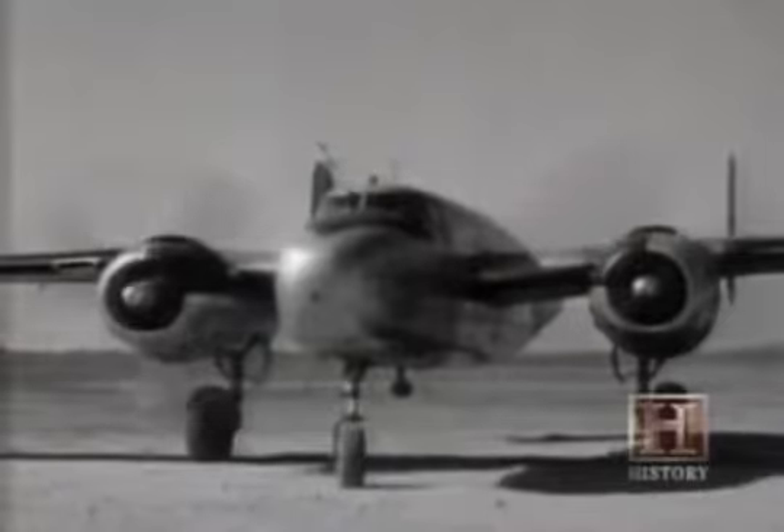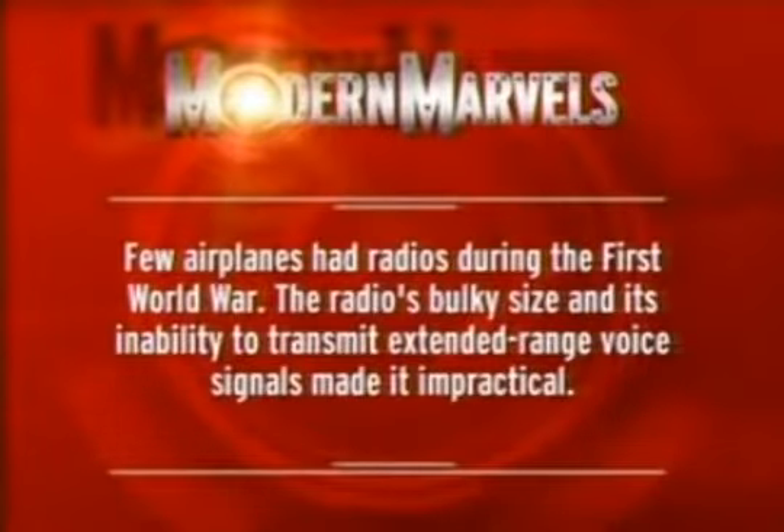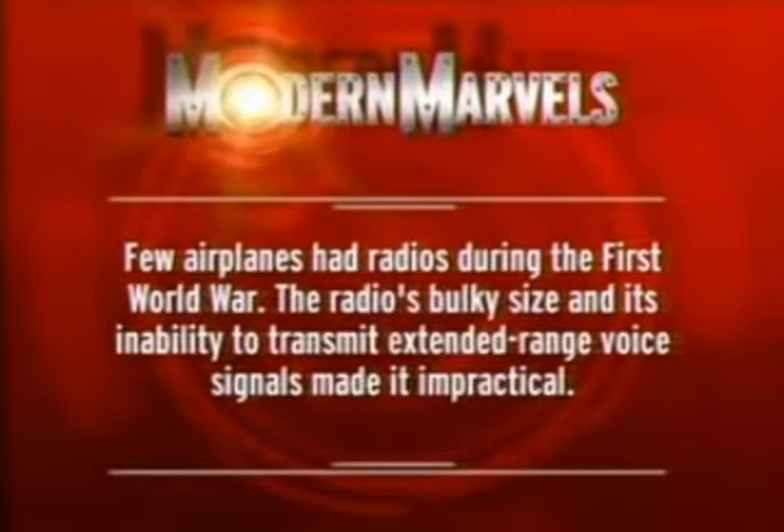It would take the more sophisticated planes of World War II for aircraft to play a bigger offensive role, controlling airspace and engaging in bombing raids against supplies and civilians. Few airplanes had radios during the First World War — the radio's bulky size and its inability to transmit extended-range voice signals made it impractical.